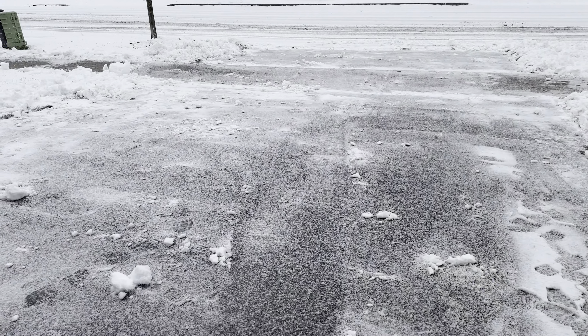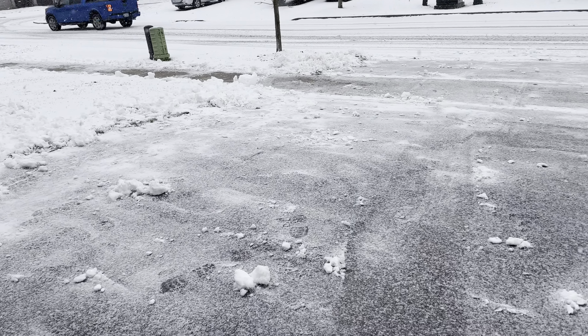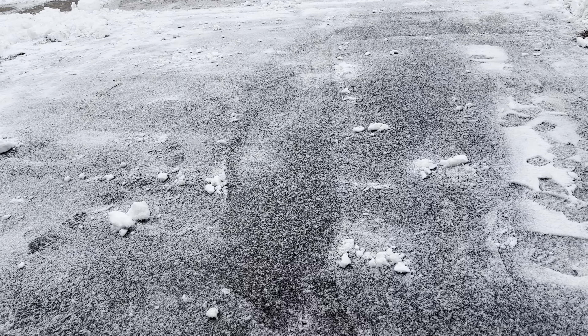Ooh, F-150. XLT, XLT Sport 4x4 EcoBoost. I need a blue color. I got distracted.